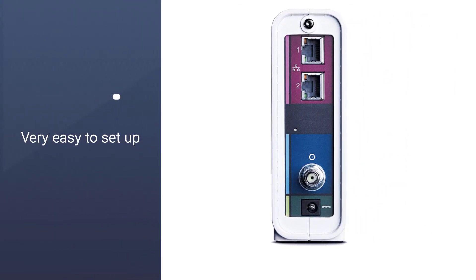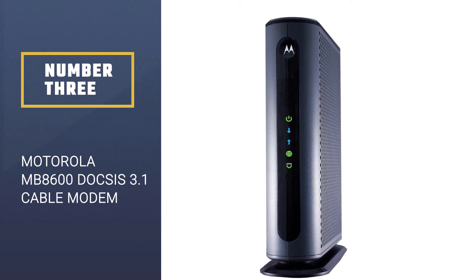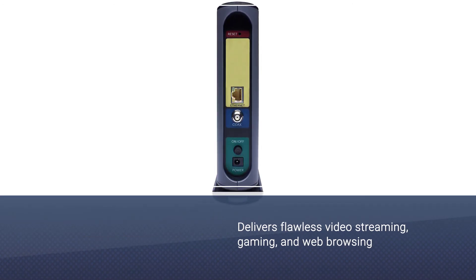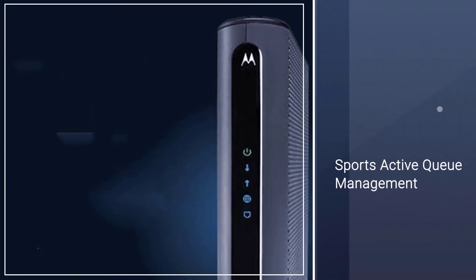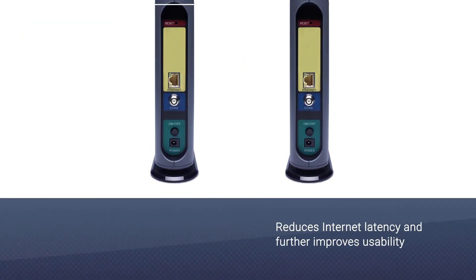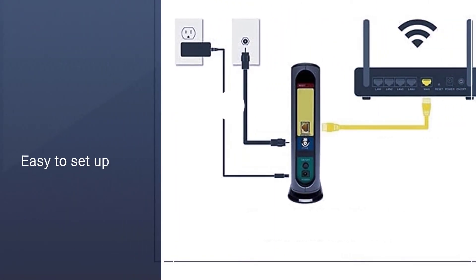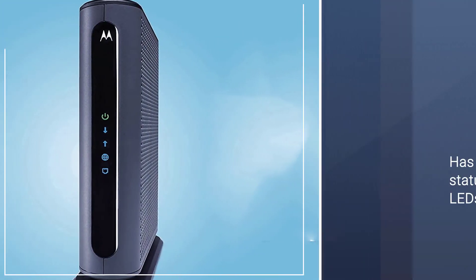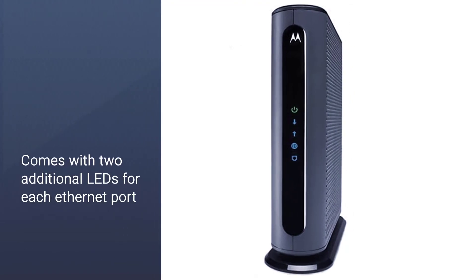Number three: the Motorola MB8600 DOCSIS 3.1 cable modem. The MB8600 delivers flawless video streaming, gaming, and web browsing. It sports active queue management, which significantly reduces internet latency and improves usability. The MB8600 is easy to set up — on networks like Comcast Xfinity, Cox, Mediacom, Cable, or WOW, it takes little more than plugging it in. It has five status reporting LEDs for easy troubleshooting, plus two additional LEDs for each Ethernet port on the back panel.